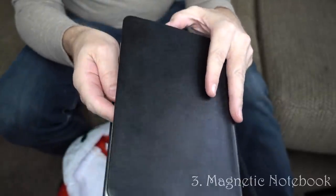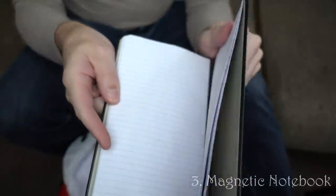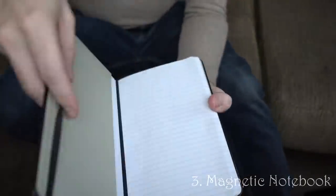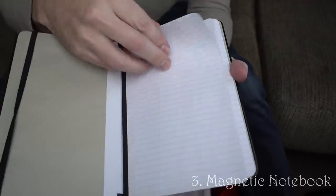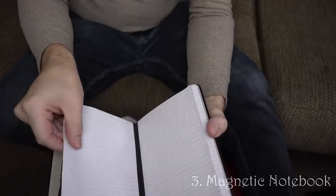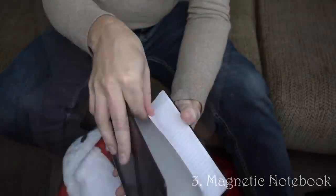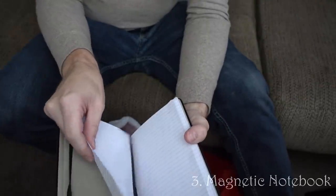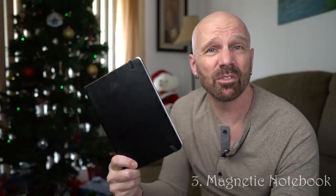Here's something that was actually given to me as a gift — I thought it was a great gift idea. This is a magnetic notebook. What's special about it is the pages can come right out; there's a magnetic strip so you can rearrange them. I even sometimes take pages out, write on them, and stick them back in. Great for students, people that work in offices.